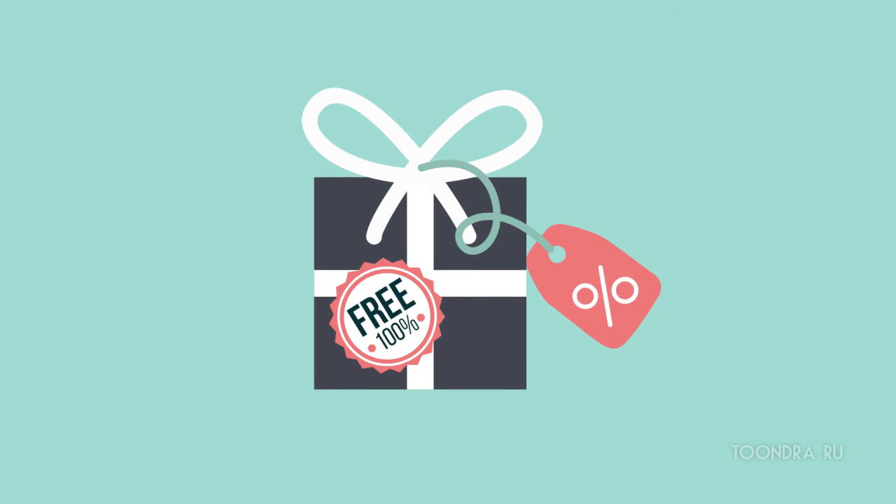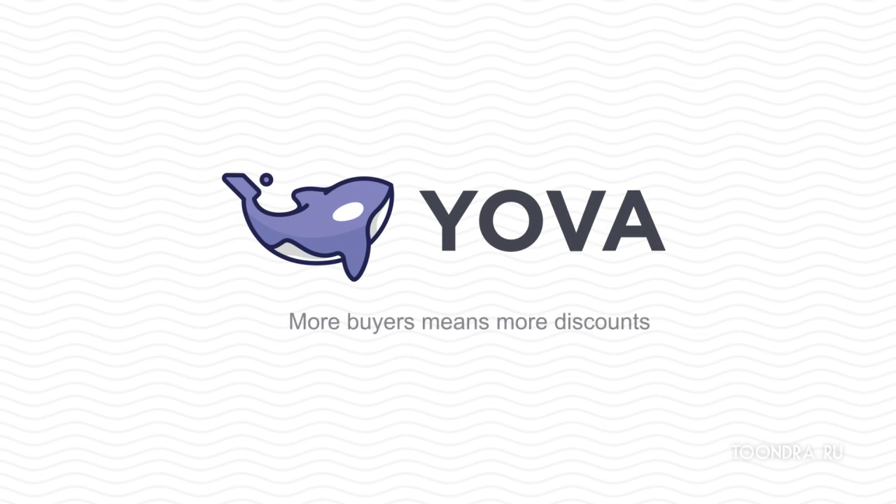But here's the best part — it's free. Yova: more buyers means more discounts.